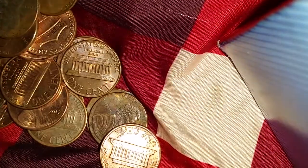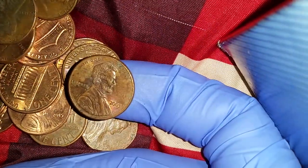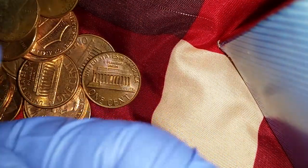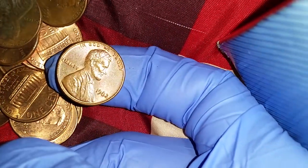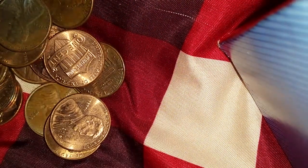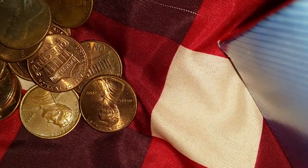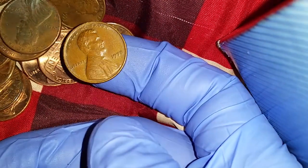1976 — another 95% copper find; we're doing really good on those today. 2016, 1988, 2008, 2003, 1986, 1994. There we go — 1982, the transition year, so we're going to put that in the 1982 pile to be determined later whether it's mostly zinc or mostly copper. 1992, 2015, 2002, 2002. 1970 — that's going in the 95% copper pile. 1988, 1992, 2012.